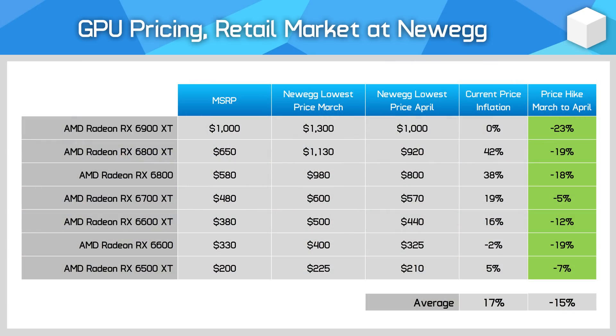We can see more evidence of this looking at AMD's price data from Newegg using the same method of cheapest in-stock models. The RX 6600 is actually now being sold for slightly below its MSRP — there's an MSI model available for just $325 after a mail-in rebate, with its price coming down 19% since last month.